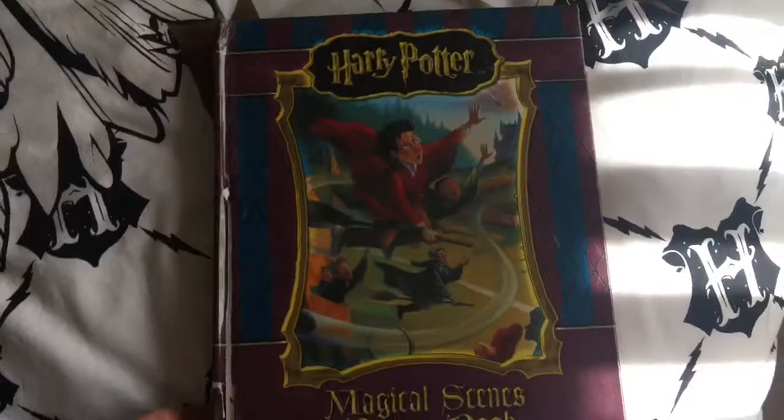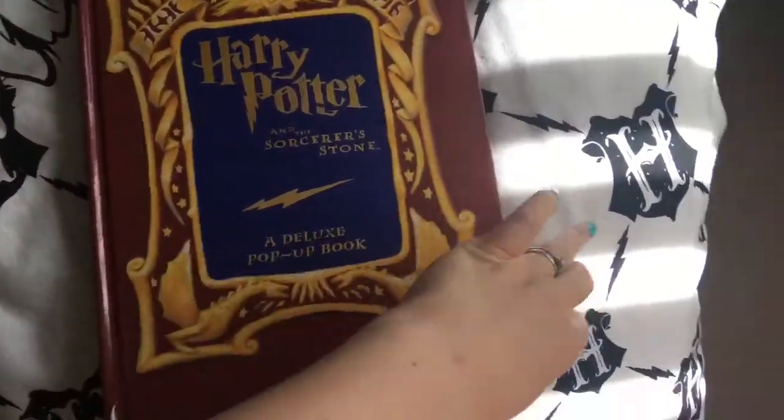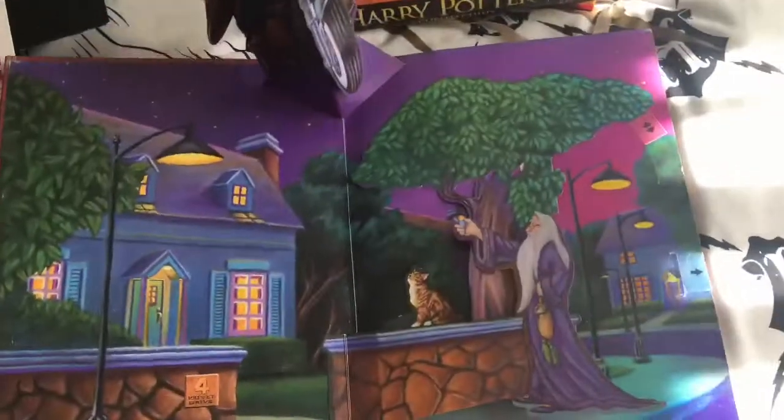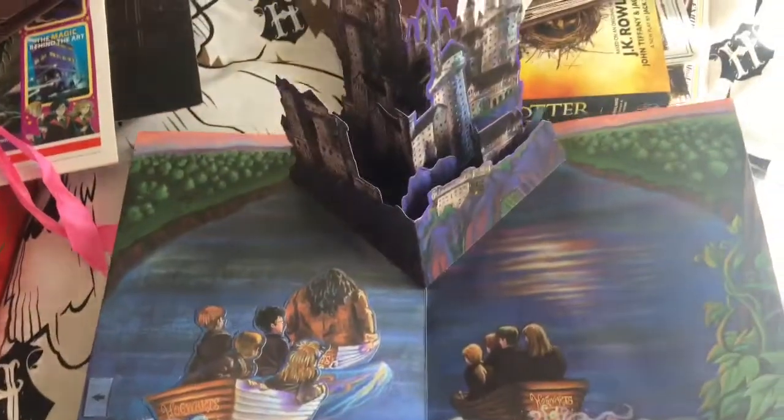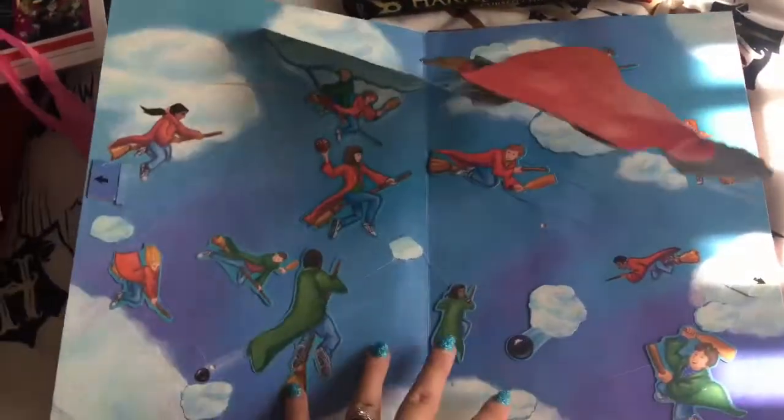There's a magical scenes pop-up book which has seen better days, and Harry Potter and the Sorcerer's Stone deluxe pop-up book. These are lovely — I love the pop-up books. It's beautiful, so pretty. This one's in brilliant condition.